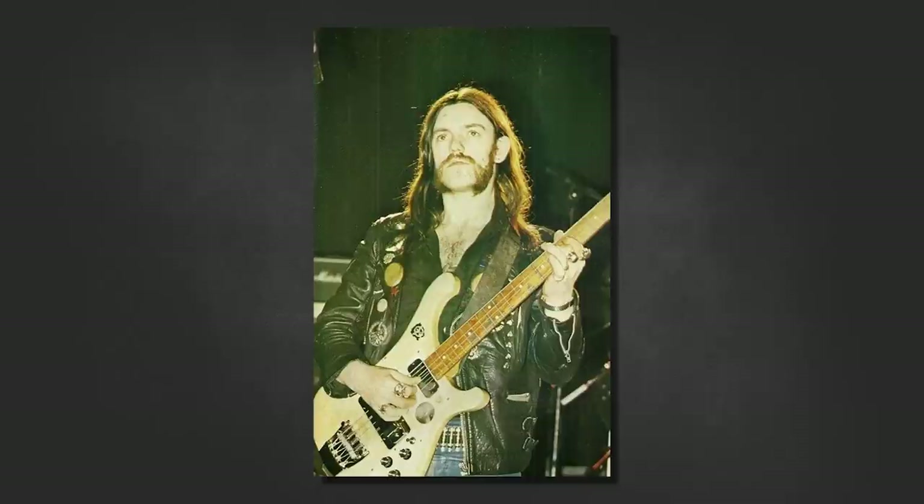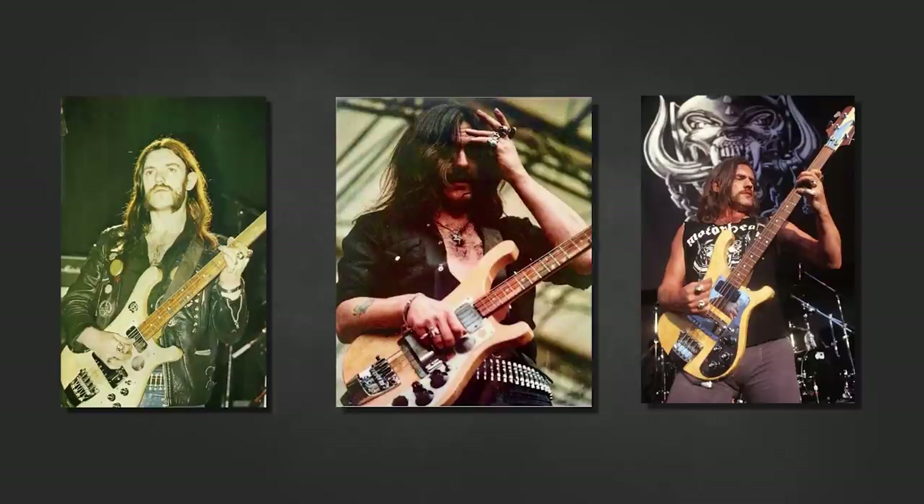An interesting trait of Lemmy's was that he loved to tinker with his equipment — hot rodding his amplifiers and customizing his basses, changing the aesthetics with stickers, hardware and tone control knobs. With this bass in particular it's been seen with so many stickers, modifications and refurbishments it could be mistaken for a different bass altogether. A full list of the sticker updates and hardware changes can be found in the show notes linked below.